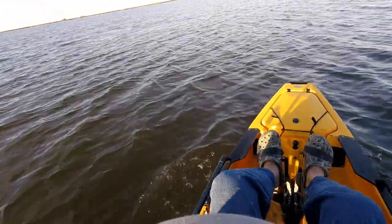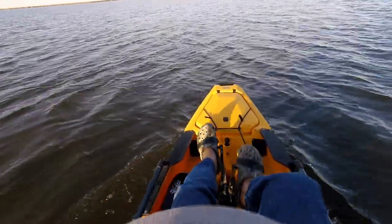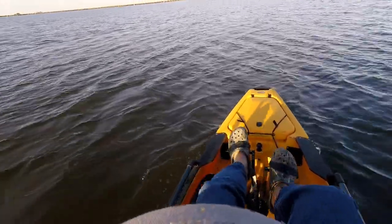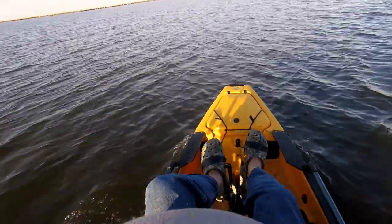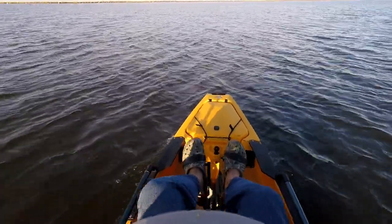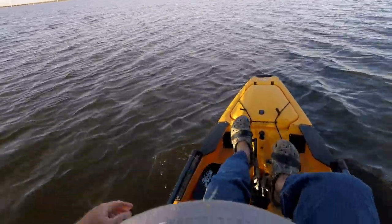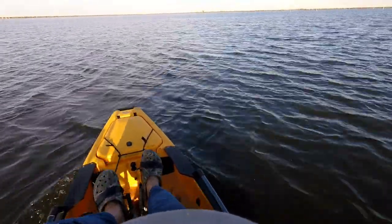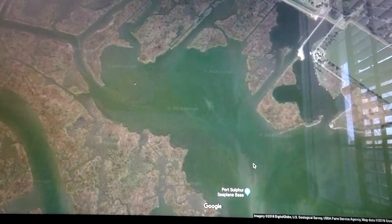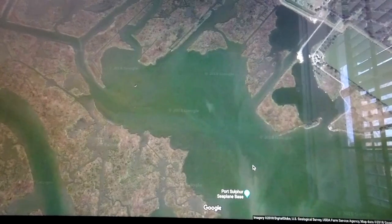The trout bite was kind of slow. Picked up two fish right at daylight and then it shut down. I'm gonna cross across my little bay here. Looking at Google Maps, I found a couple little cuts that I haven't checked out yet that I want to try. Looks like where Grand Bayou dumps out into this bay — looks like a couple little redfish spots. I'm using Google Maps to help find a good fishing spot, pre-scouting in a way.